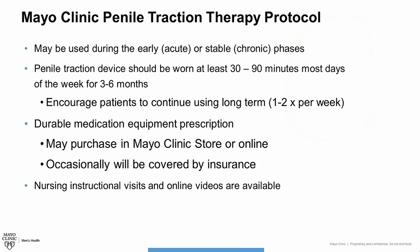Occasionally these devices will be covered by insurance. Otherwise, patients can use their health savings account funds. We do offer instructional visits with our nurses, and there are multiple online videos available to help patients use these devices correctly and obtain the best benefits. We also recommend penile traction therapy be used in combination with other treatments such as surgery or injections.